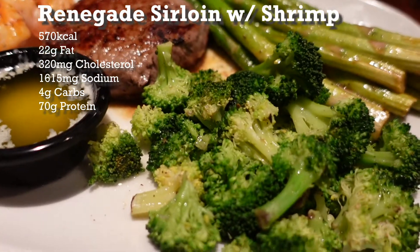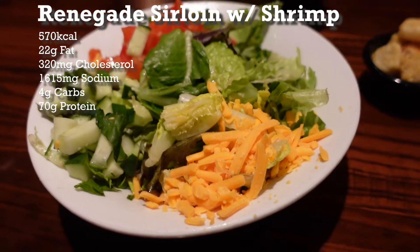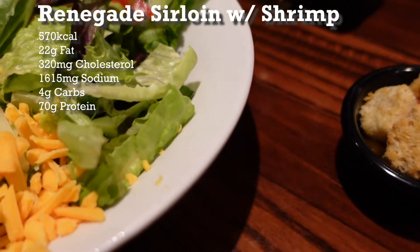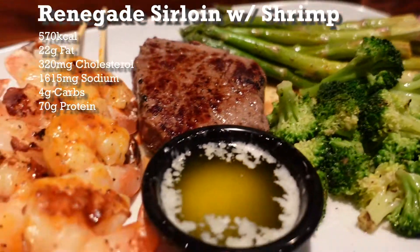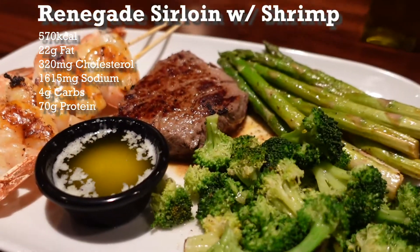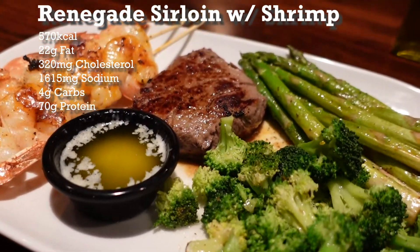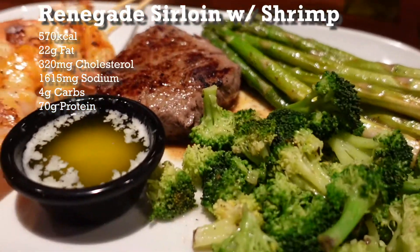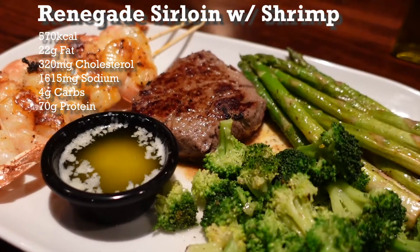We'll also be getting the mixed green salad. If you're going out to eat with friends or on the road, this gives us a pretty great-tasting steak dinner without ruining our carb and sugar counts. The Renegade Sirloin with Grilled Shrimp will give us about 480 kcal, 18 grams of fat, 320 milligrams of cholesterol, 1,490 milligrams of sodium — ouch — 4 grams of carbs, and 66 grams of protein. Substituting broccoli in for the rice cuts the carbs down by 34 grams.